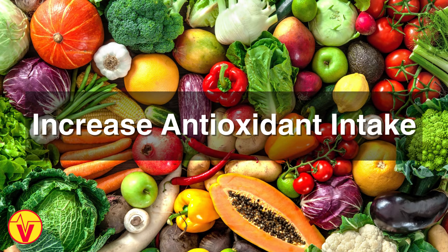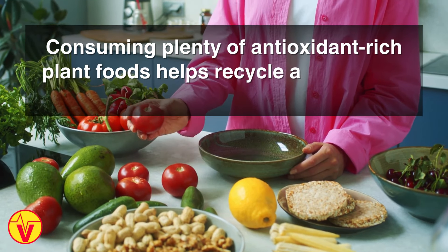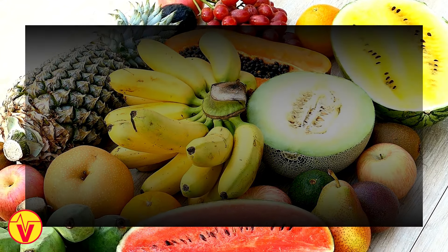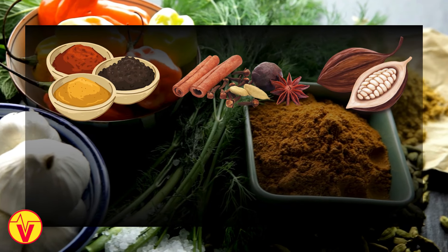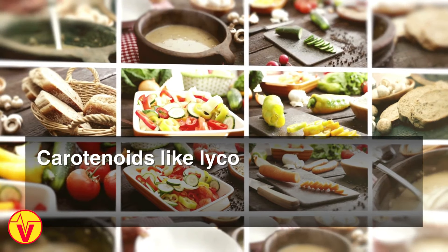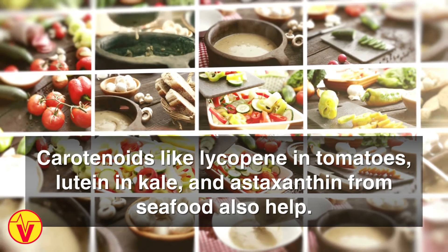Number three: increase antioxidant intake. Consuming plenty of antioxidant-rich plant foods helps recycle and prolong the activity of nitric oxide. Polyphenol antioxidants in berries, pomegranates, grapes, nuts, seeds, spices, herbs, cocoa, and tea all support nitric oxide. Carotenoids like lycopene in tomatoes, lutein in kale, and astaxanthin from seafood also help.